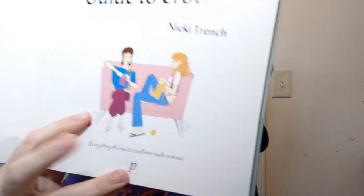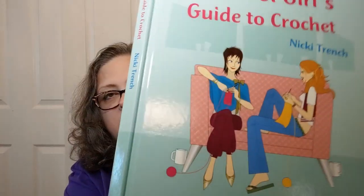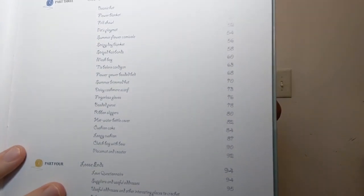It says 'everything the novice crocheter needs to know,' and the illustrations are very much in this style — just like on the front, you know, just chicks sitting around. There are a lot of pictures too. This was originally published in 2006, but when I first looked at it I thought it was from an earlier era just by the way it's written — it's kind of retro in its approach. The table of contents is done in a very scripted font.